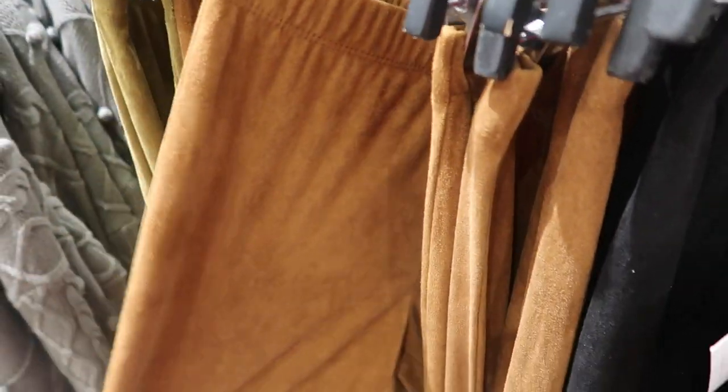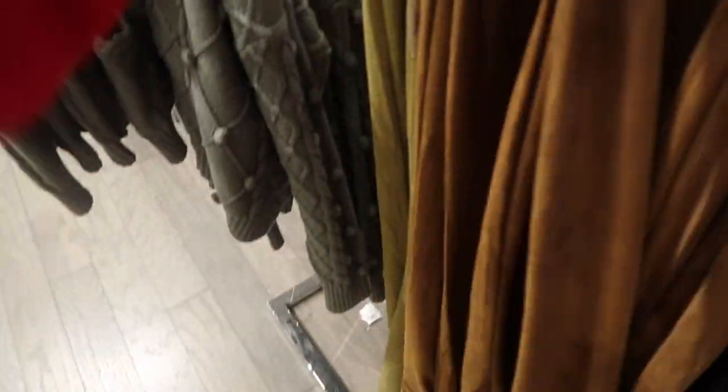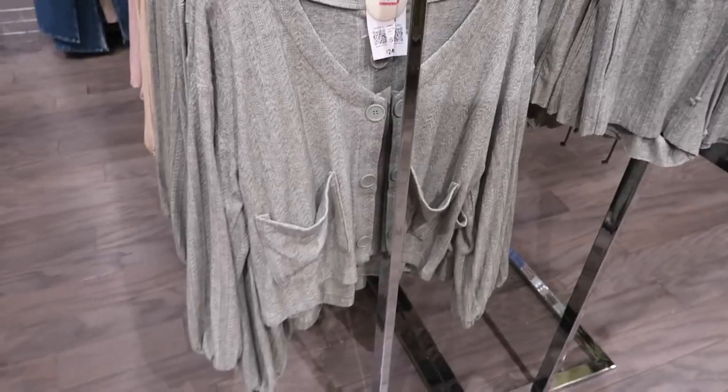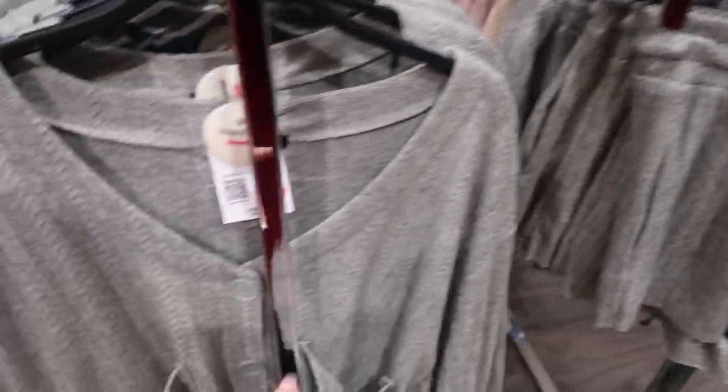Also new are these faux suede leggings. The material is really nice up close with a thinner waistband, pull-on elastic, really stretchy with a super flared bottom. These are $17.99 and come in brown, olive, and black.